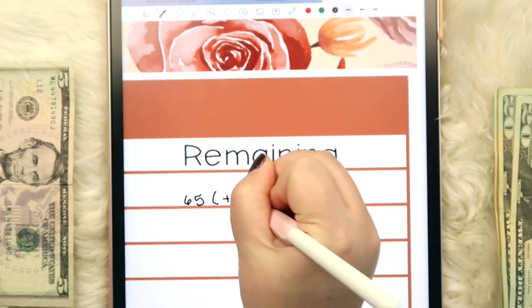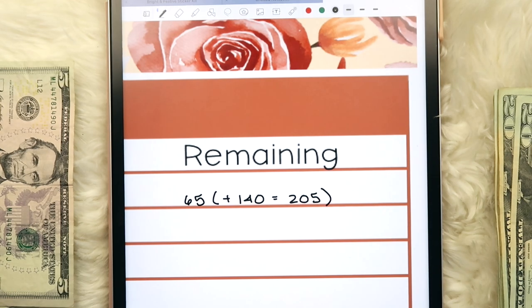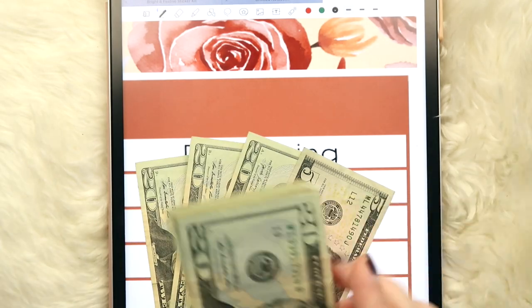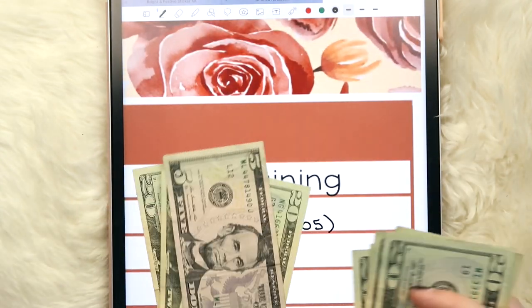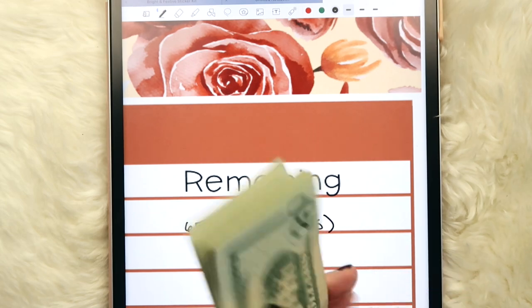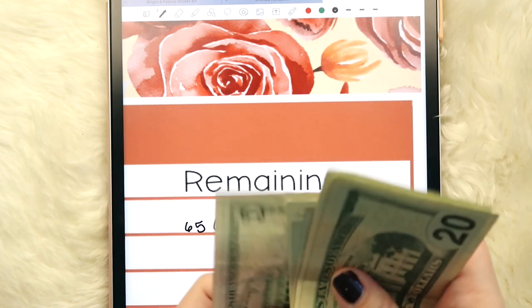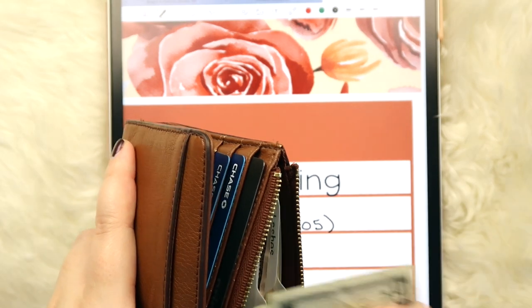We have $65 remaining and we're going to add $140, which brings us to $205. Let me just count this to make sure: 20, 40, 60, 80, 100, 120, 140, 160, 180, 200, 205. That's all good. I'll pop that back into my wallet.